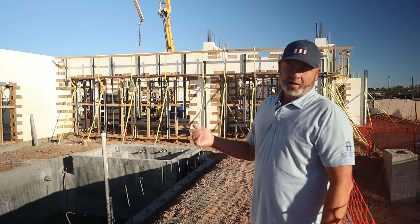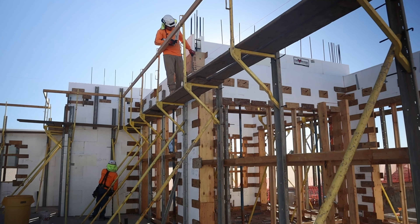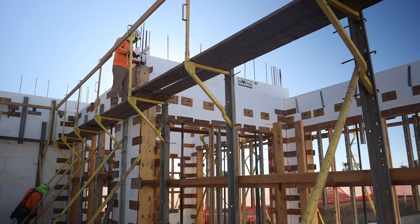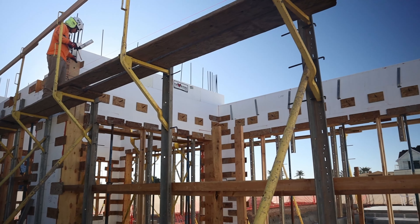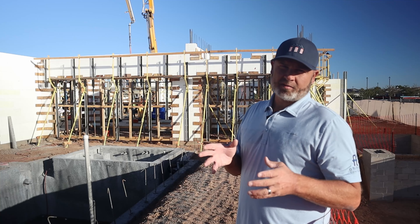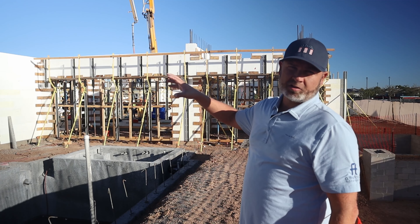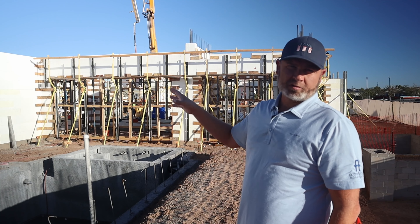We think we've got it all dialed in now and these guys are cranking on the pour. They've been pouring for roughly 30 minutes or so. I believe we're still on our first or second truck — I think we're going to have about seven or eight trucks today.